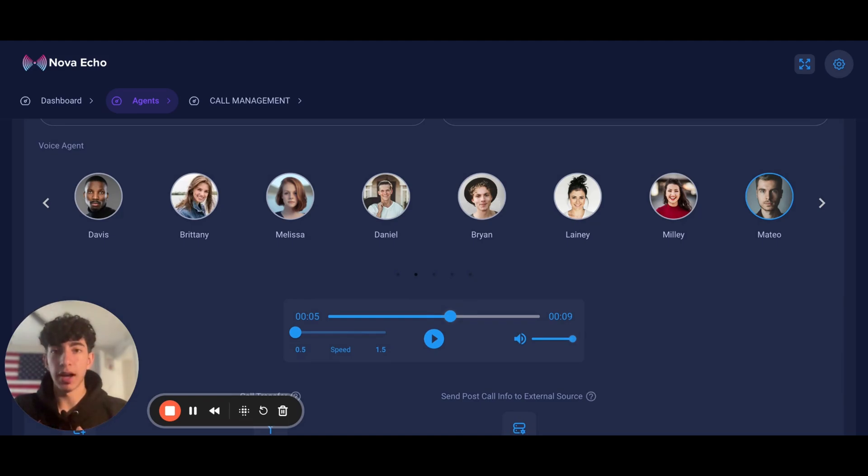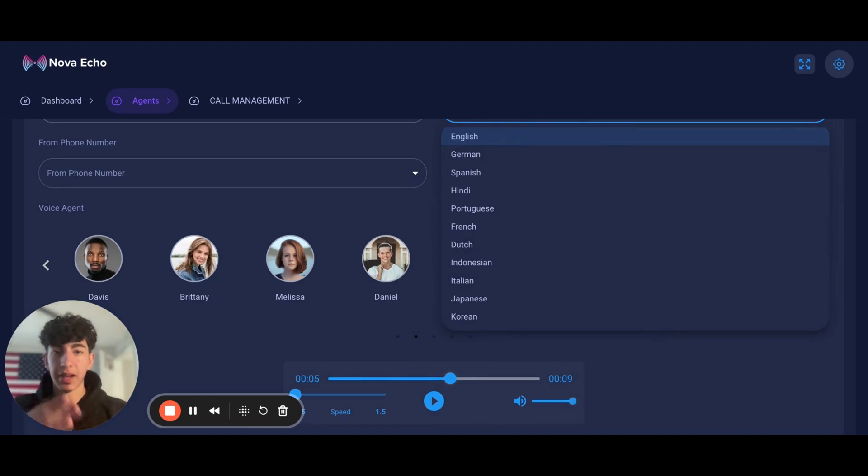Nova Echo also provides up to 11 different languages. As you can see, the languages available are English, German, Spanish, Hindi, Portuguese, French, Dutch, Indonesian, Italian, Japanese, and Korean.